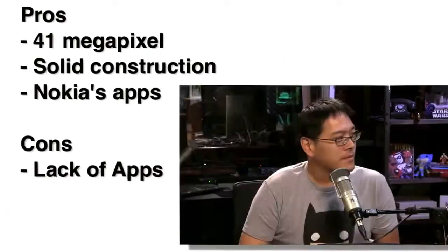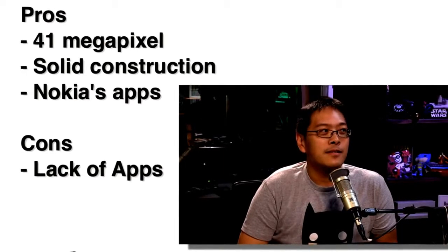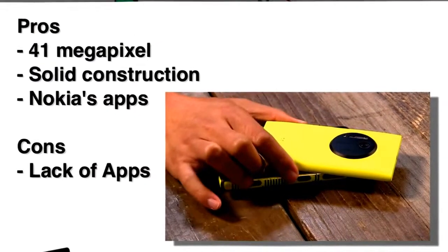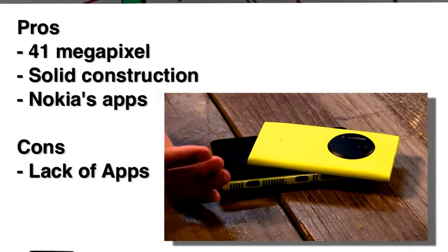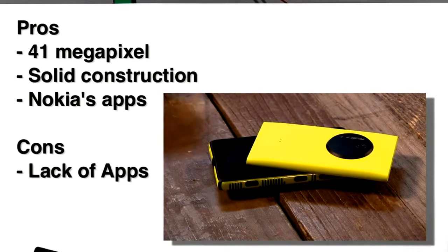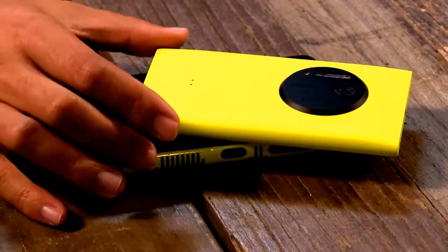Pros: definitely the camera — 41 megapixels. And the build construction. This is sort of the fourth generation of polycarbonates from Nokia Lumia — it's plastic, but it doesn't feel cheap at all. Unlike Samsung's, this doesn't feel cheap.